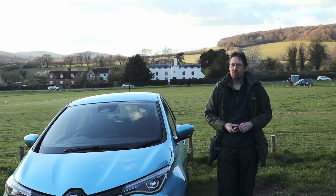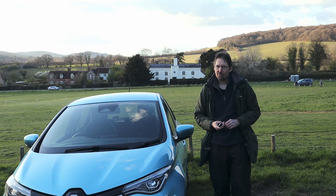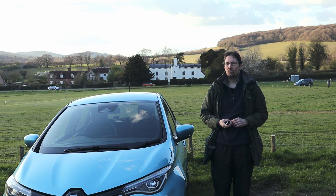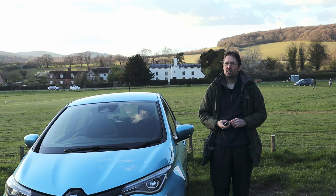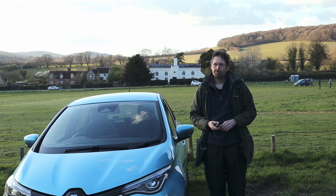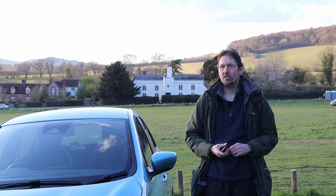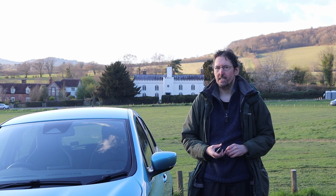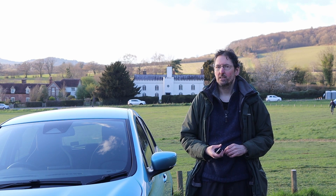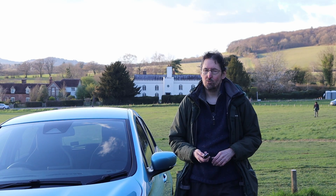So why the big discrepancy between what my viewer saw and what I saw? There is a difference between the tests, and that's the charging speed. My viewer was doing Level 1 charging, whereas I was doing Level 2 charging — could that be the difference? I didn't have a Level 1 charger at that time, having passed it on to a new EV owner in need. So I've been keeping an eye on eBay to pick something up for reasonable money, and this week I finally managed to get hold of one, so I've been able to repeat the test with that.